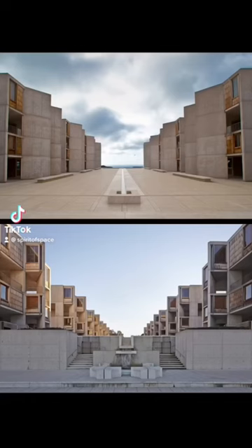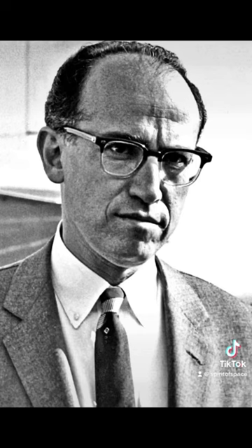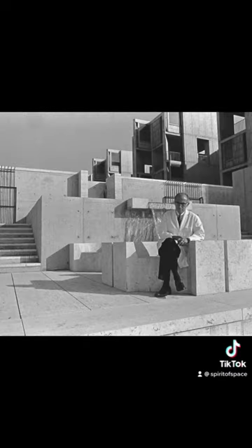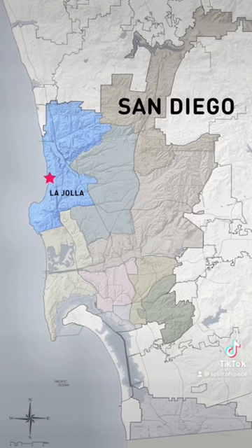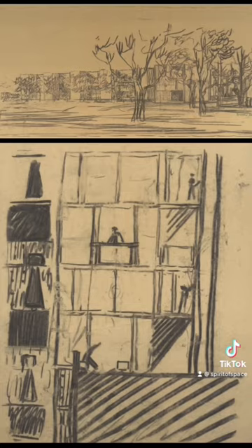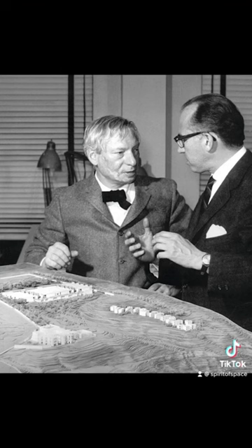Salk Institute. Let's learn the stories behind this iconic architecture. In 1959, San Diego gifted Jonas Salk, the man who discovered the vaccine for polio, a site along the Pacific coast to build a biological research center. Salk wanted a campus that was so beautiful that it would draw the best researchers in the world. He also desired a space that could adapt to the changing needs of science.